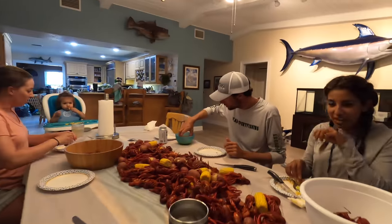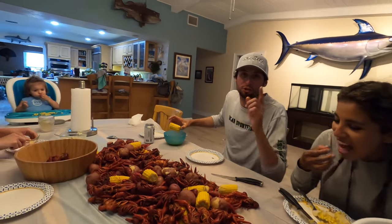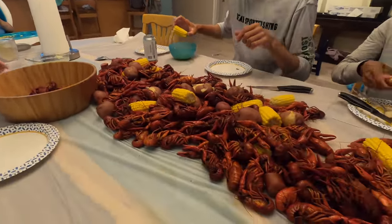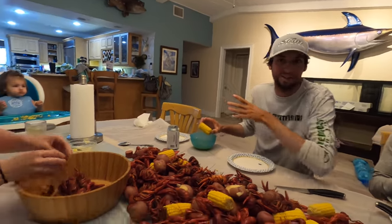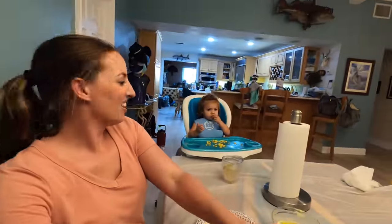Alright if you guys want to try a crawfish boil, where do they come from again? Louisiana crawfish — CajunCrawfish.com! They are still wiggling when you get them, still moving. We have some in Nick's kitchen on the floor — they got out of the pot!